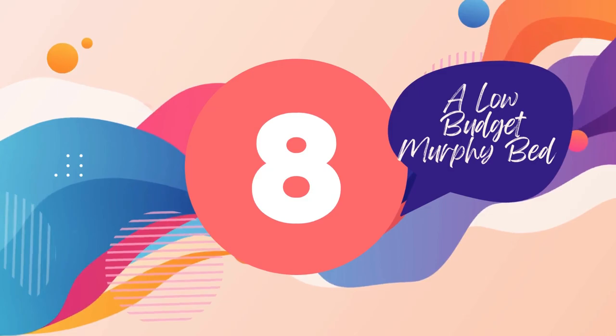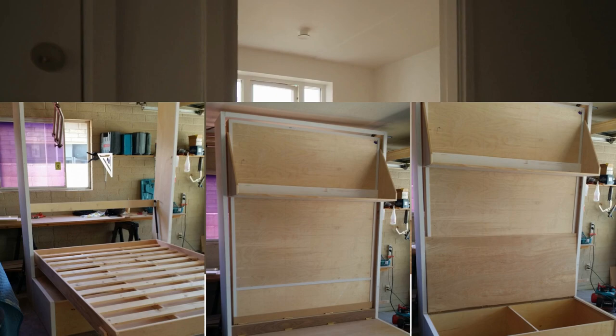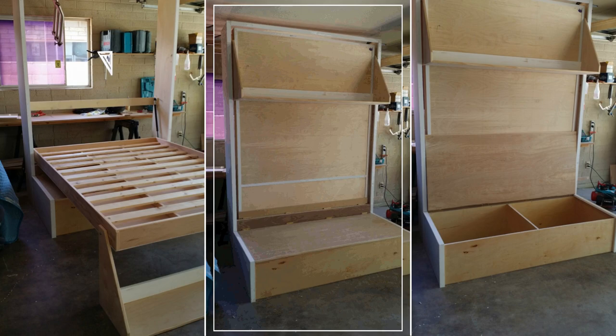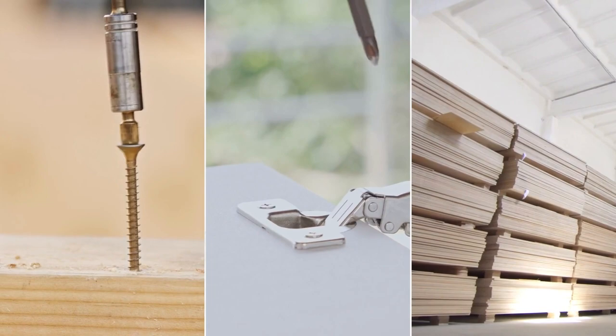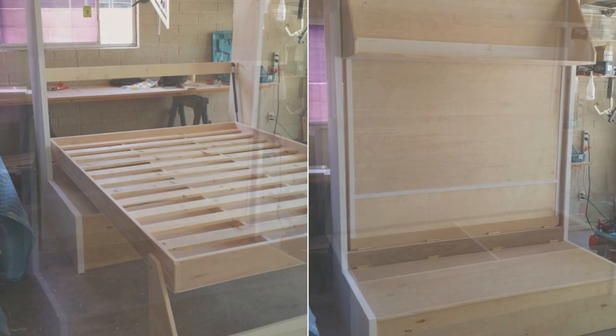Number 8: A Low Budget Murphy Bed from Not Too Late. Maximize your studio with this affordable, ingenious Murphy Bed. A queen-size bed folds into a stylish seating area, revealing substantial hidden storage for essentials. With just $55 worth of gas struts, effortlessly raise and lower the bed. Installation takes merely 30 minutes using a screwdriver, four-door hinges, three-quarter-inch ply, and half-inch Baltic birch. This project is easily disassembled, with a paint-ready unit that offers massive space-saving potential, making it an excellent home investment within just a few weeks.